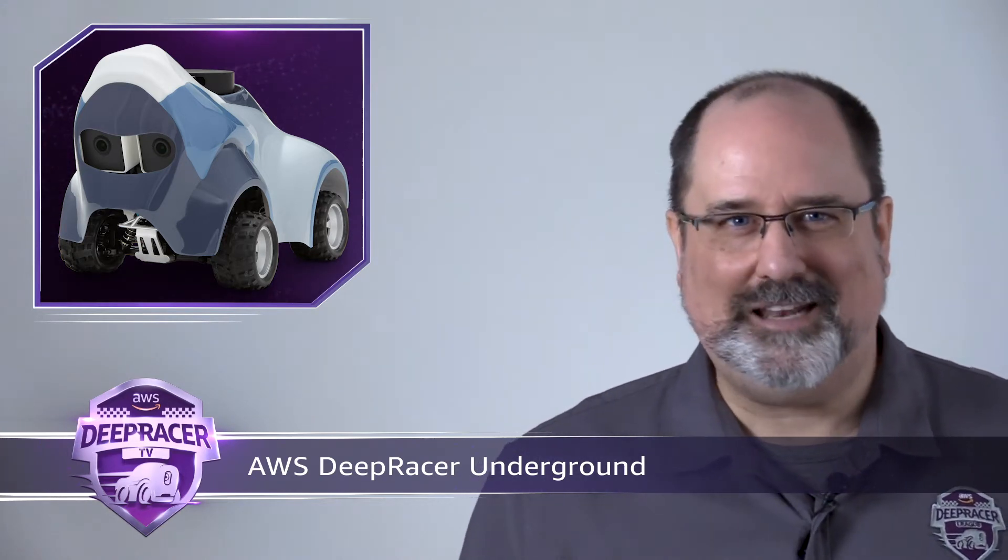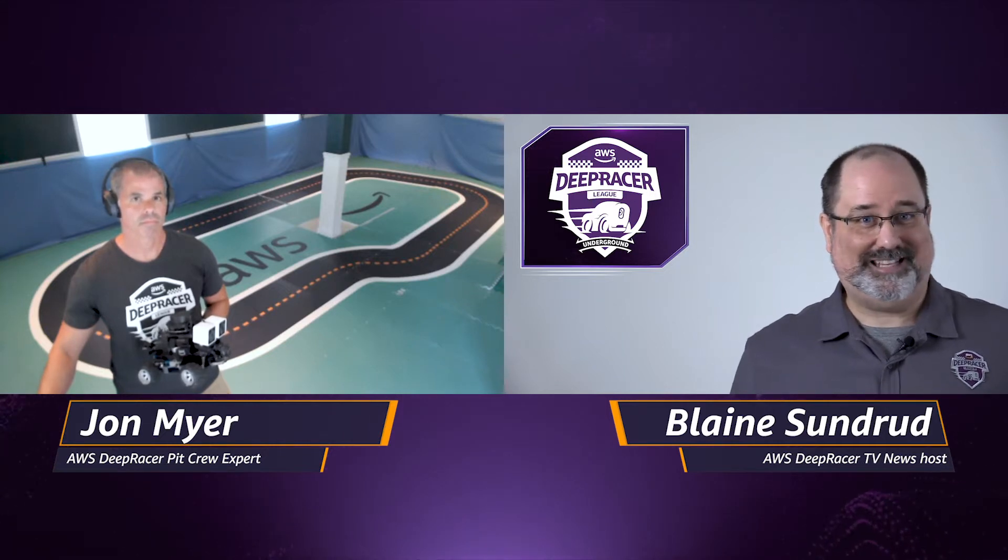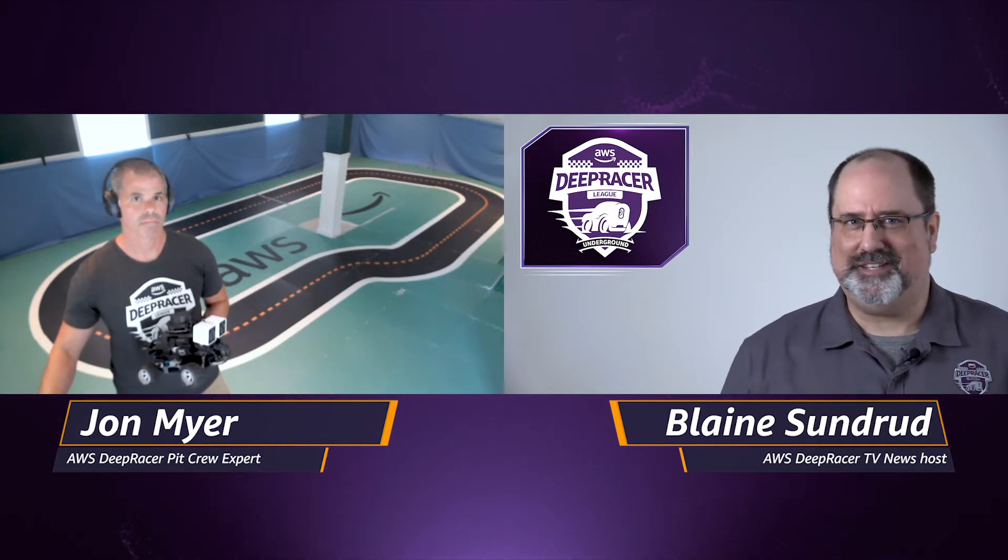For those of you outside the U.S. or that don't have room for a track at home, fear not. We've got our AWS pit crew field correspondent, John Meyer, to walk you through the new devices and how you can race them from anywhere in the world with John's DeepRacer Underground. John, welcome to the team — tell us about the new AWS DeepRacer EVO.